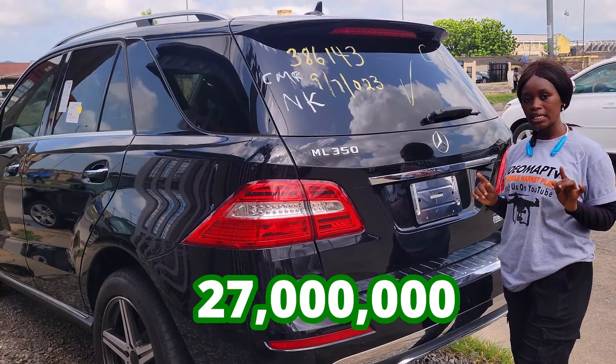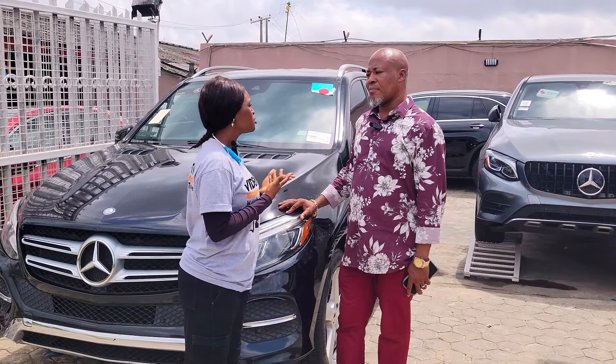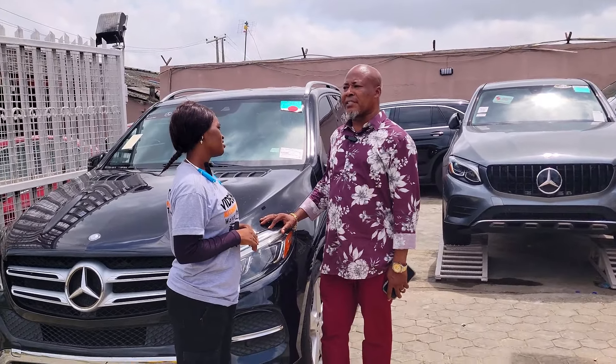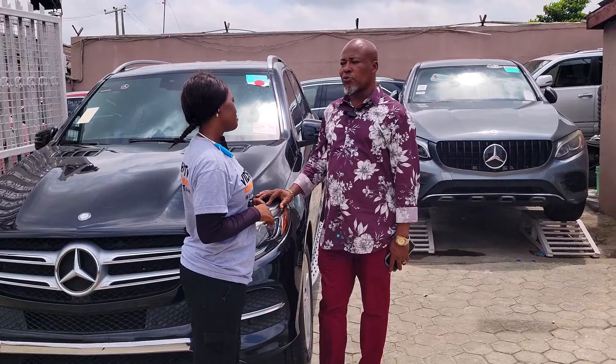The ML 350 2014 model has a reverse camera and is going for 27 million naira — slightly negotiable. Foreign used car prices are going up because of foreign exchange: the higher the exchange rate goes, the higher the prices will be.